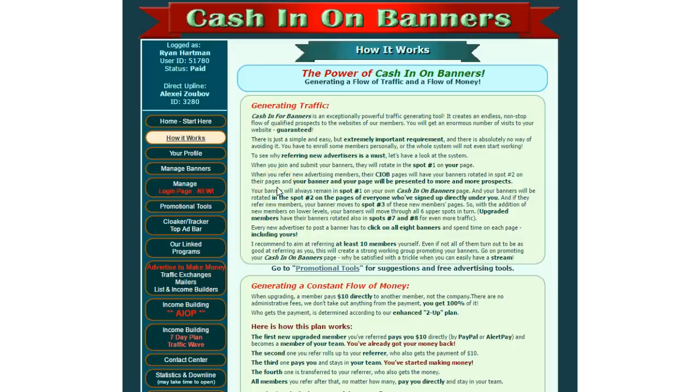Okay guys, Cash in on Banners. This one's been around a while but it's a really cool little program and it fits a lot of criteria we like here at the Really Simple System in that it gives you instant commissions.